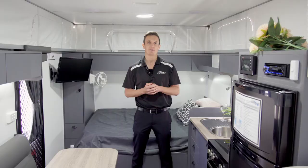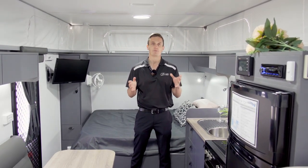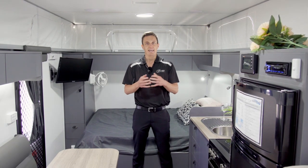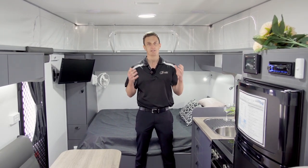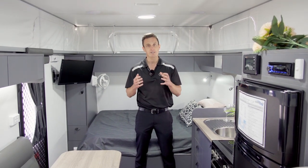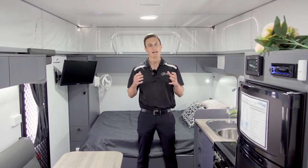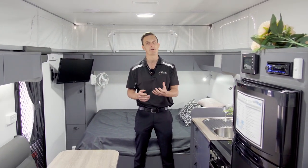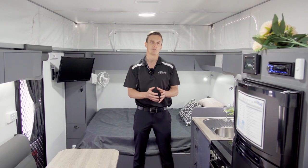So guys, we're now here inside of this Goldstream 18-foot pop-top caravan. One thing I'd like to mention before we start showing you through features and benefits is that if you've been in the caravan industry for a while or been researching, chances are you've heard the name Goldstream RV. Goldstream are built in Pakenham, down in Victoria. They are going into their 30th year in caravan manufacturing, which is absolutely amazing. They have been known as one of the best quality built caravans for generations, and once you buy a Goldstream, you never go back.